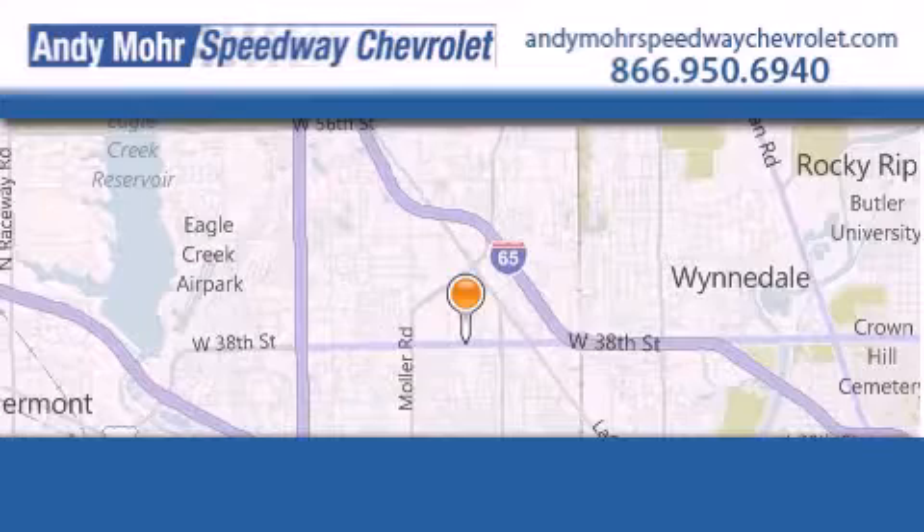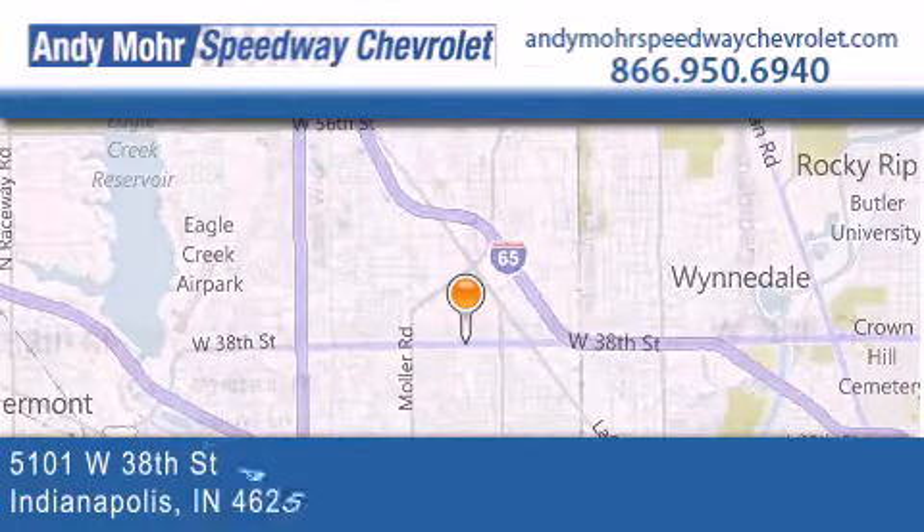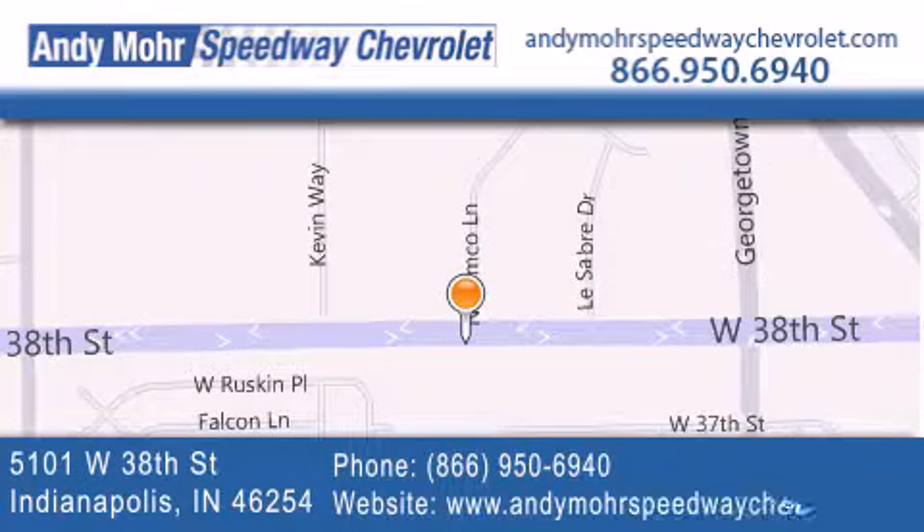Andy Moore Speedway Chevrolet is the place to find new Chevrolet cars and used vehicles in Indianapolis. You can search our new and pre-owned inventory online, get new car pricing and receive free no obligation price quotes. Visit us today at 5101 West 38th Street in Indianapolis or see us online at andymorespeedwaychevrolet.com.